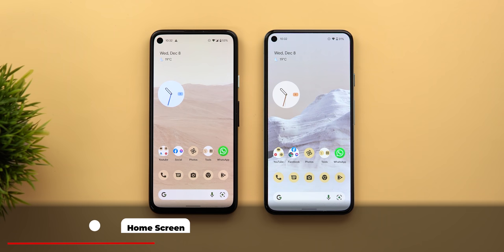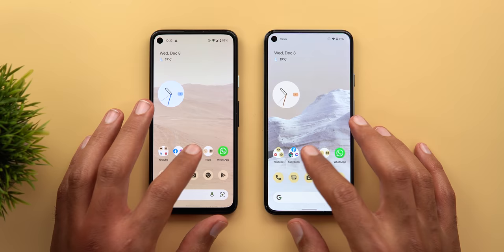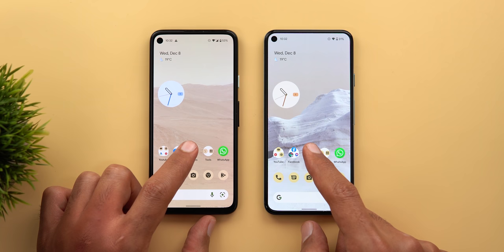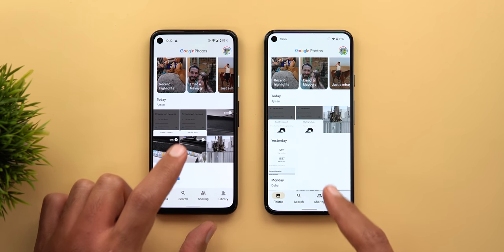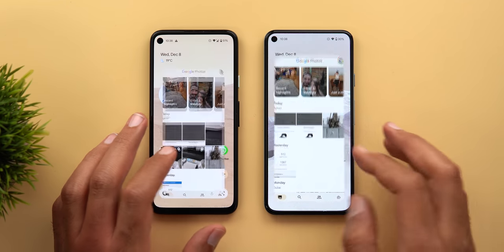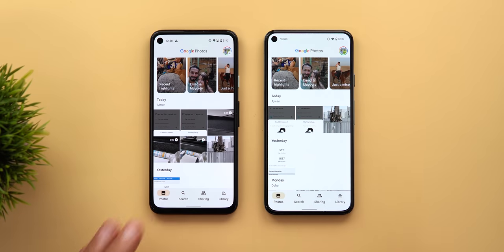Now let's talk about changes related to the home screen. The first one is the app launching animation — let me open the same app on both phones at the same time. In slow motion you can see that on the newer version the animation is slower, and the Pixel 5 takes slightly more time to fill the entire screen space.